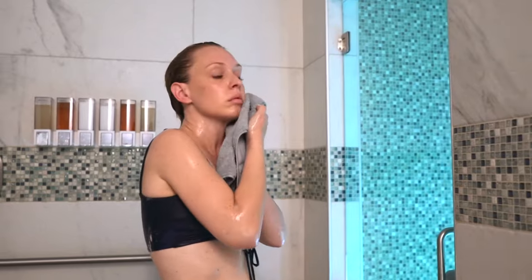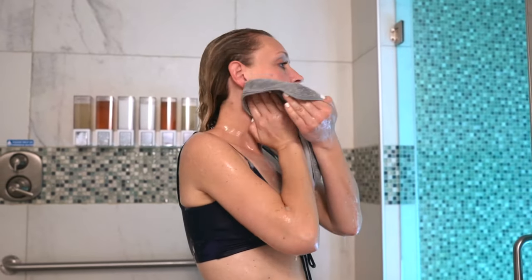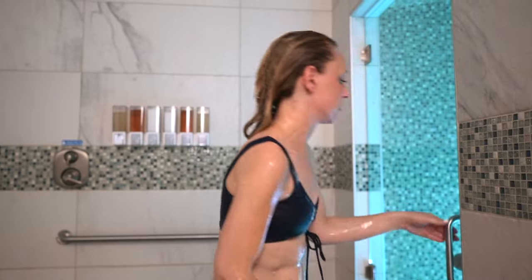After your shower, before you get in the tank, dry your face as best you can. And now you're ready to enter the tank.